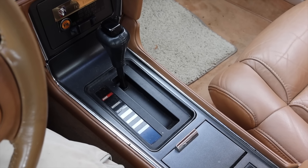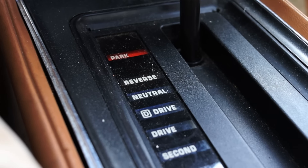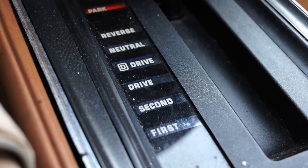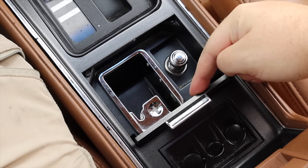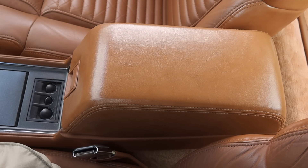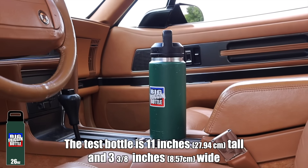Down below we have the shifter — this is very 90s, big push button, really reminds me of the F-body Camaro. Very interestingly, it actually says park, reverse, neutral, drive, second, and first fully written out — not D, R, 1, 2 — they actually wrote it all the way out. I like that little touch. Then we have an ashtray and cigarette lighter, because it is the 90s, plus some coin holders and a center console.